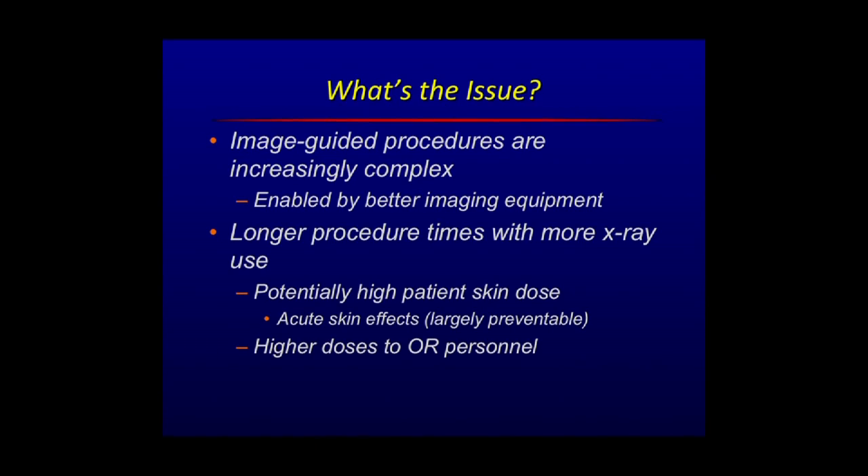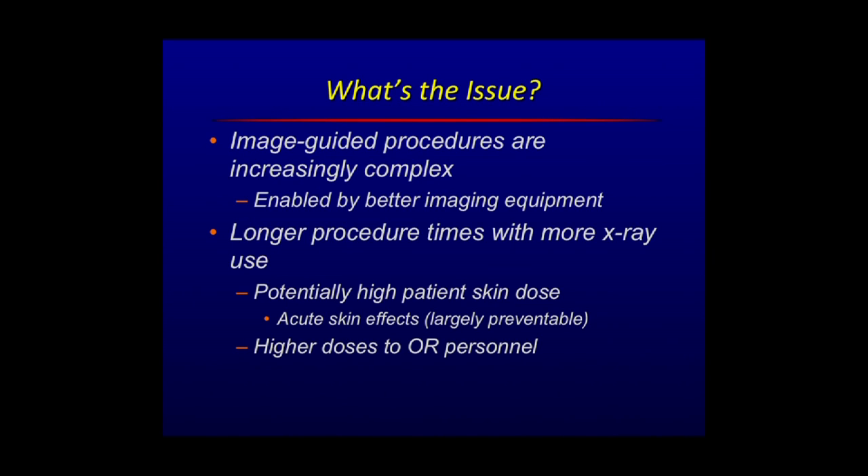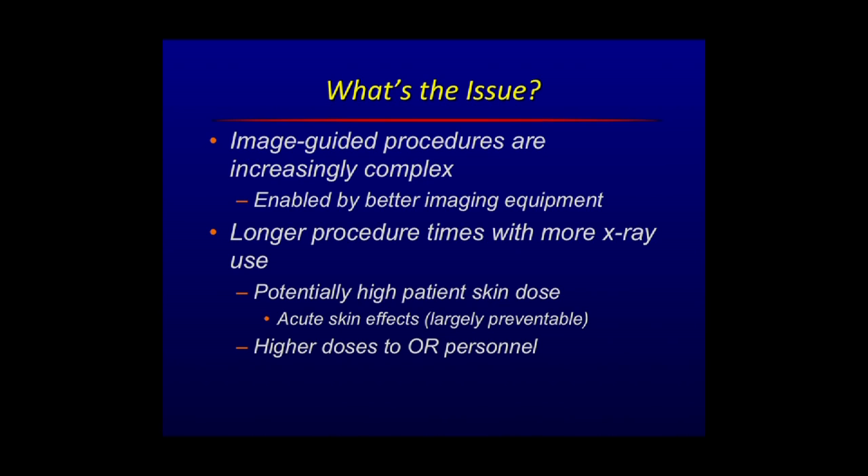These relatively low levels, day in and day out, represent a theoretical increase in cancer for operators of the equipment. For patients who are really very sick with complex disease or trauma, we're not so much worried about long-term effects of radiation. We're really worried about acute effects — mainly skin burns — because these image-guided procedures are increasingly complex, and the imaging equipment can give you spectacular images but at a cost of higher radiation levels. The procedure times have gone up, there's potentially high skin doses, but these are normally preventable in most settings.